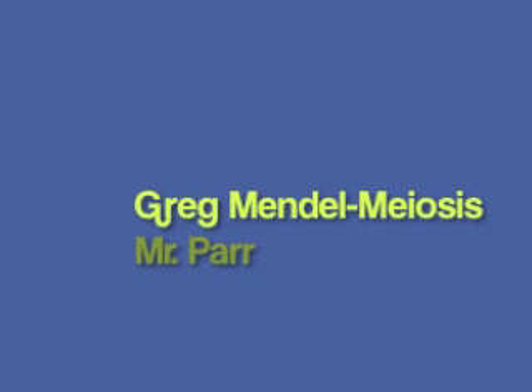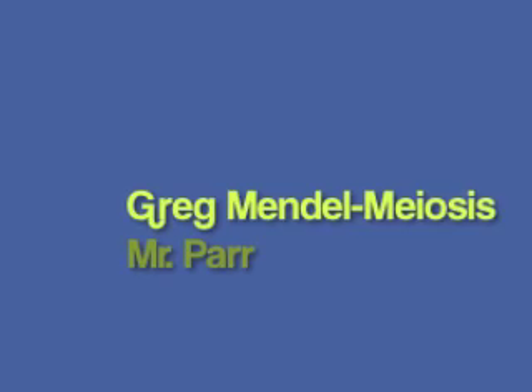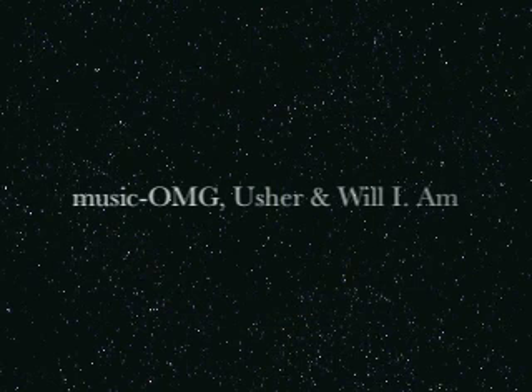Greg Mendel. He did it again, so I'm gonna let the beat drop.